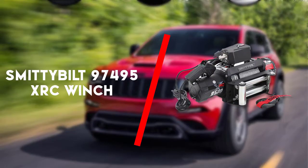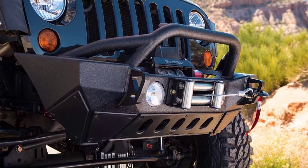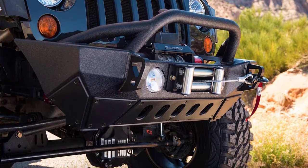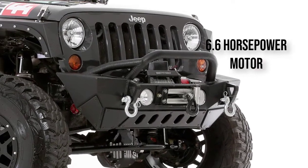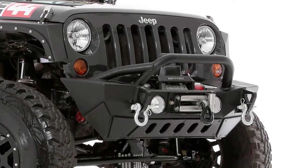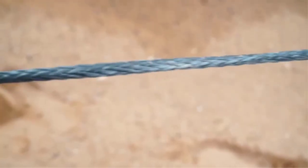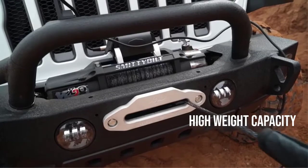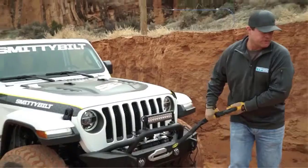Third is the Smittybilt 9500 pound 97495 XRC Gen 2 winch. Going on an off-road adventure is thrilling because of all the risks and challenges you will tackle and conquer. One of those possible risks and challenges is getting yourself stuck in a pool of mud while rain is pouring. Thankfully, the Smittybilt 97495 XRC Gen 2 winch can easily get you out of that scenario.